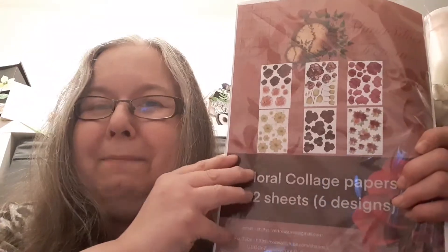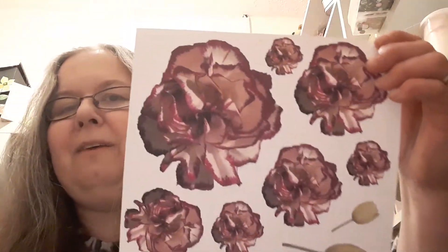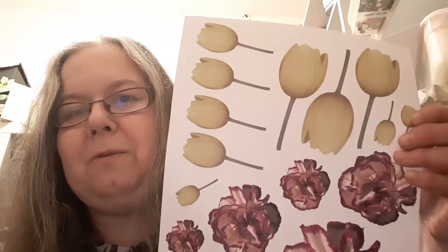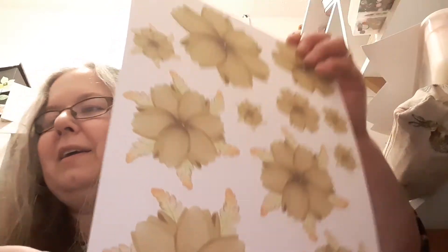So let's have a look at some of these papers. I've made two sample cards to show you today. This first pack I'm going to show you is floral collage papers and there's 12 sheets with six designs, so two sheets of each. First up we've got these lovely carnations and tulips - loving the tulips, I've used the tulips in one of my cards. Next page is this lovely flower - I'm really not sure what kind of flower this is, but I really love it and love that color.